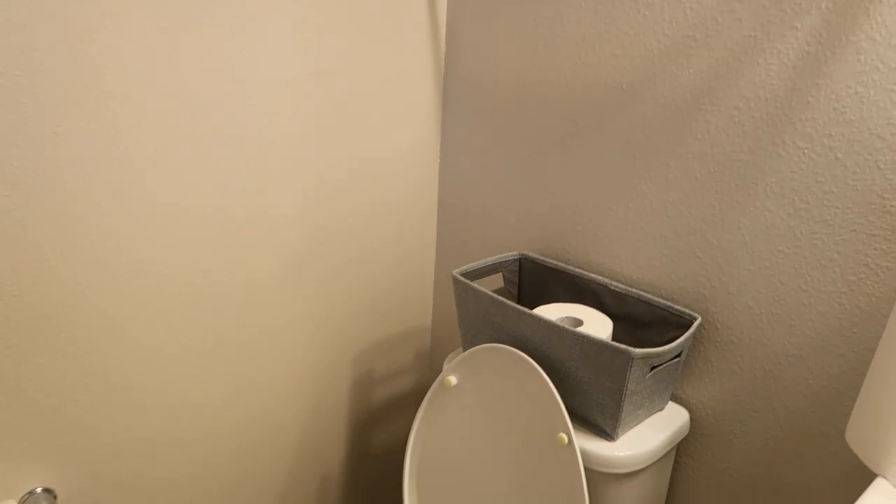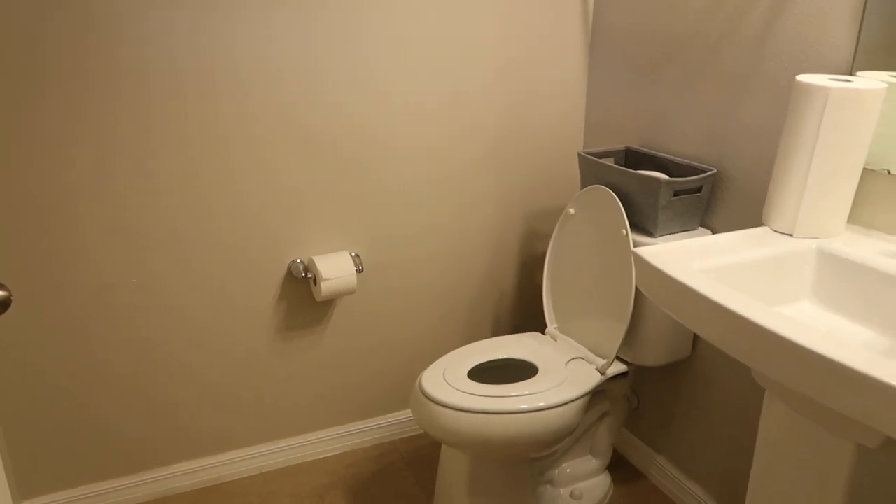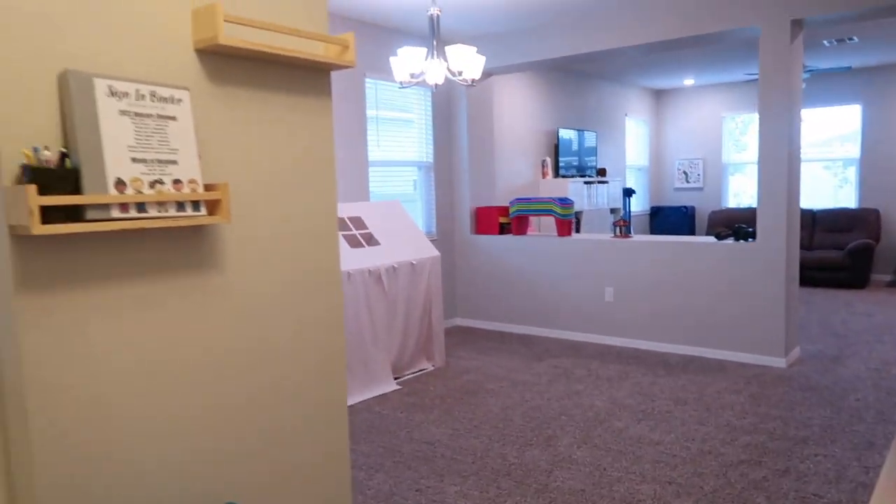In there I just have an extra roll of toilet paper. I usually carry wipes in there too — I just went shopping and need to place a pack in. That is basically the daycare bathroom I use for the daycare kids.